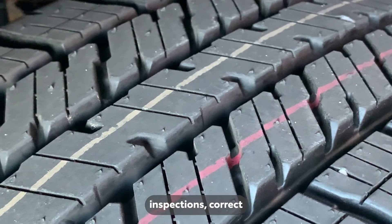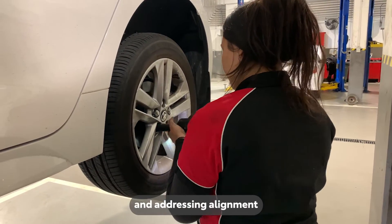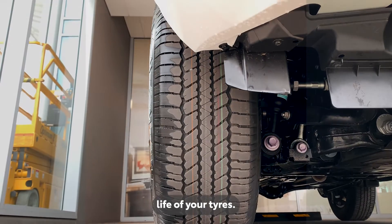Remember, regular tyre inspections, correct tyre pressure, timely rotations, and addressing alignment or suspension issues are vital for ensuring even wear and maximising the life of your tyres.